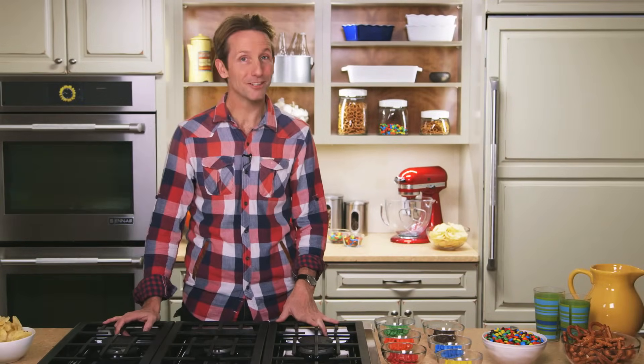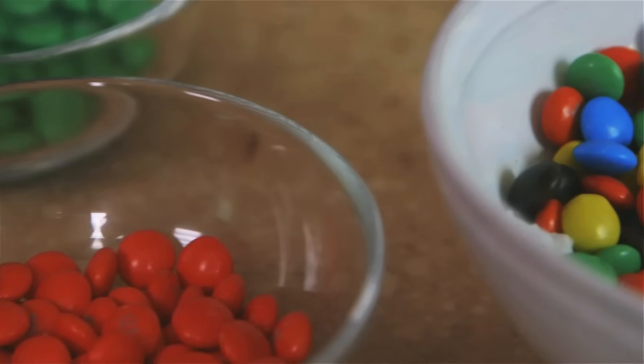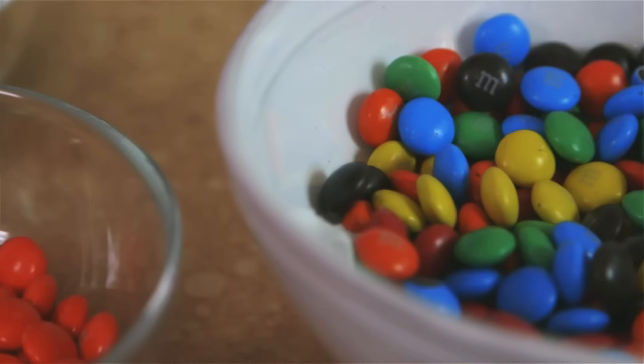Most people serve salty, savory things on game day, but I've got a sweet tooth so I like to serve chocolate. One of the best ways to do it is with M&Ms. They're fantastic because you can set them around the living room in bowls and you can divide them up into your favorite team colors. M&Ms are a great portable snack that you can set around the house so everyone can enjoy them.